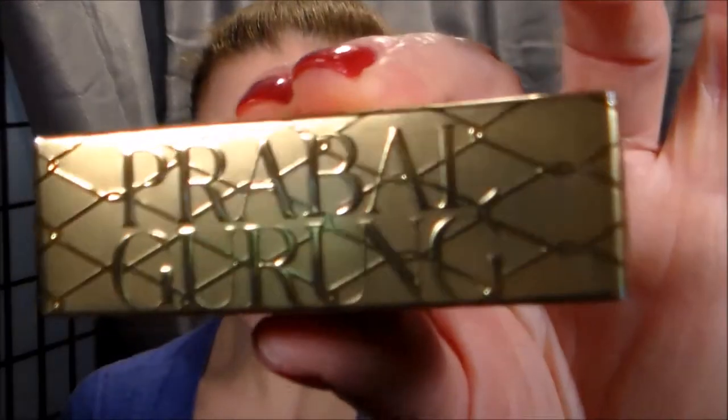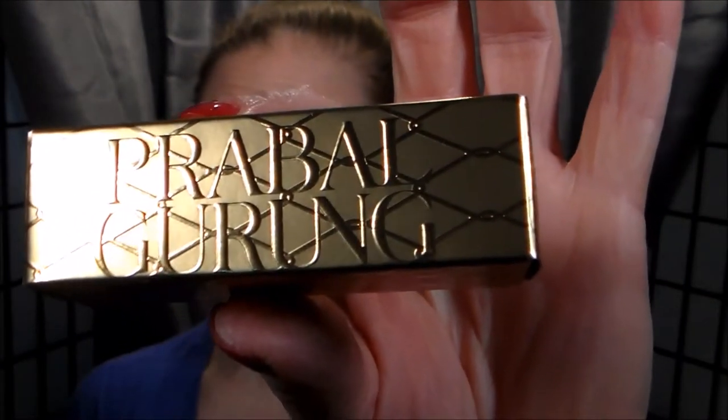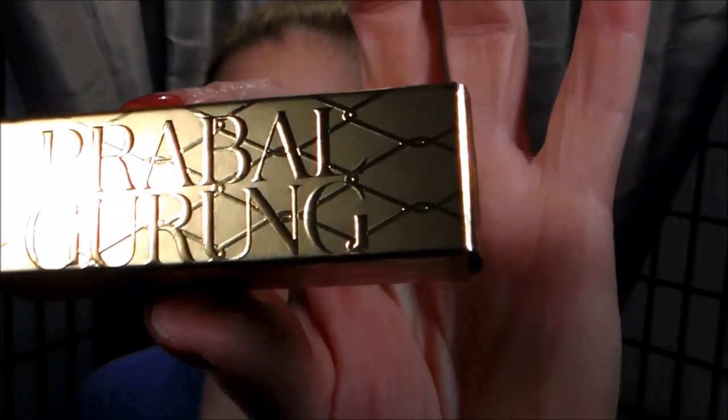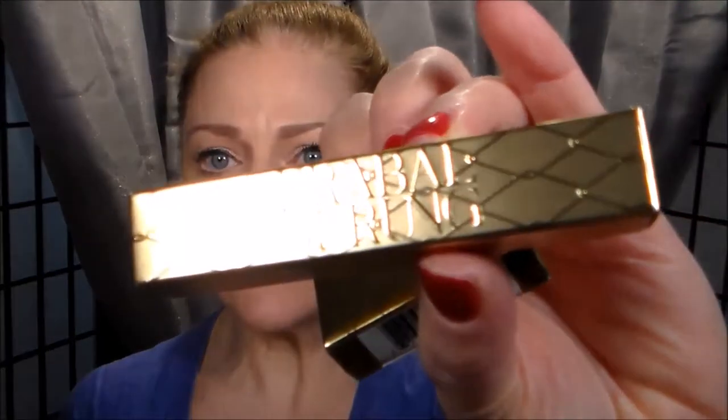If you've never gotten anything from MAC, it comes in a black box. But this stuff in particular was very pretty — it's all in gold. I looked up how to say the designer's name correctly. Probable Groom. You'll notice the packaging comes in these really pretty gold boxes, which is different because MAC usually has the black packaging.